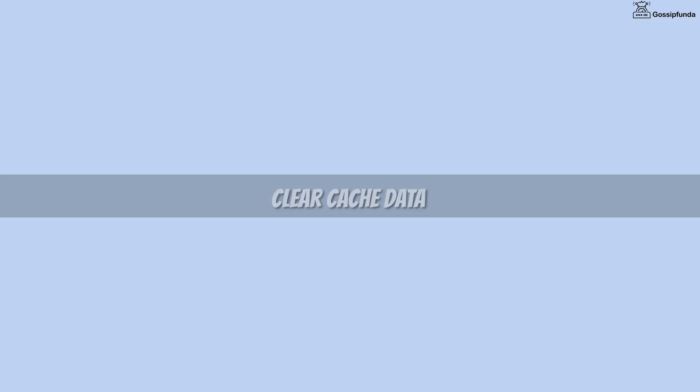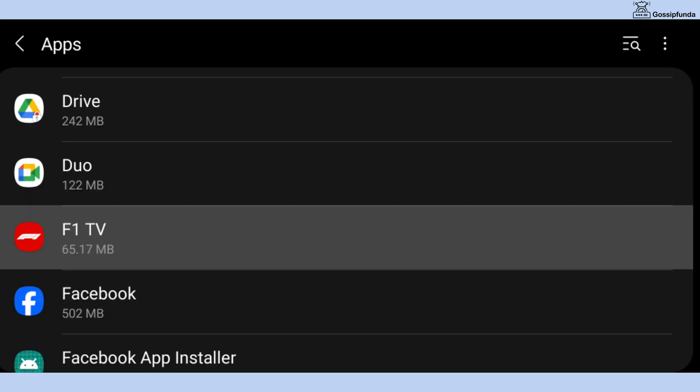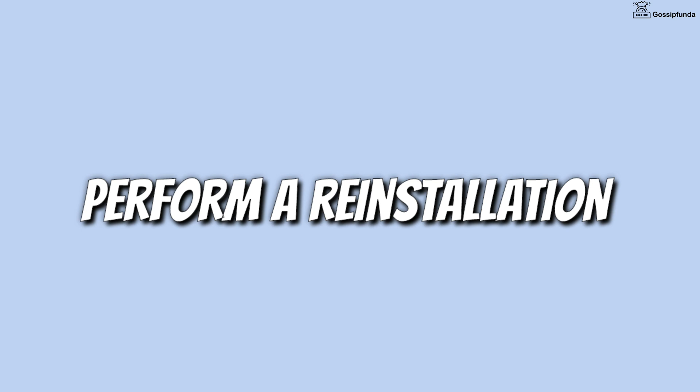If you are facing this on your mobile application, simply clear the cache data. Go to Settings, open Applications, open F1 TV, go to Storage, and simply clear the cache data or perform a reinstallation.